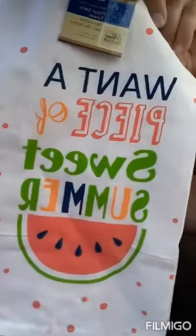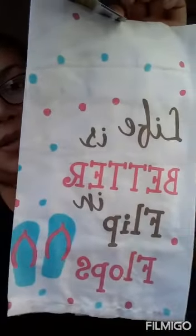Very cute on the back. I also picked up one that says 'Want a Piece of Sweet Summer?' — it's a watermelon with little red dots, very cute. I picked up another one that says 'Party Like a Pineapple,' and one more that says 'Life Is Better in Flip Flops' — and that is so true, I can so relate to that one.